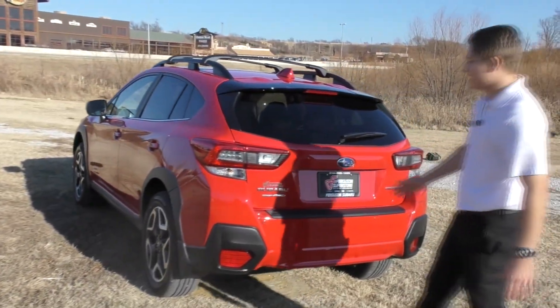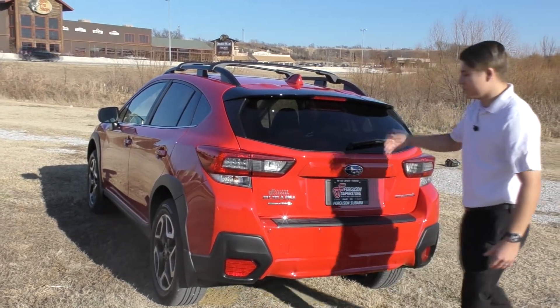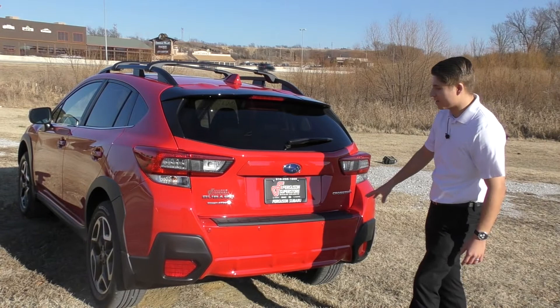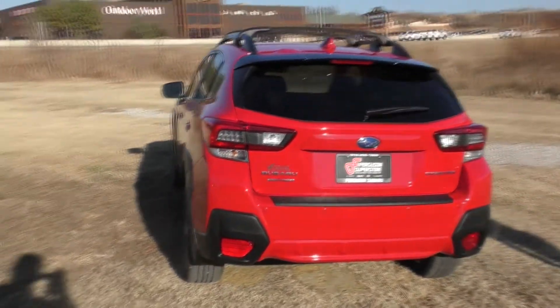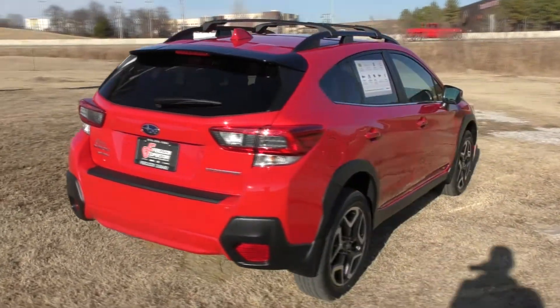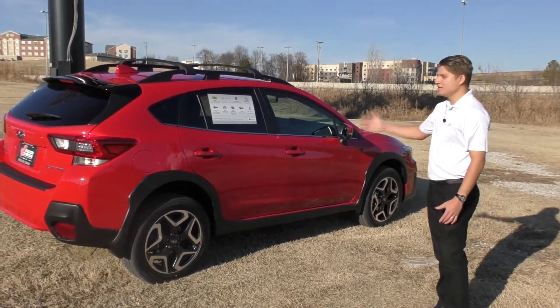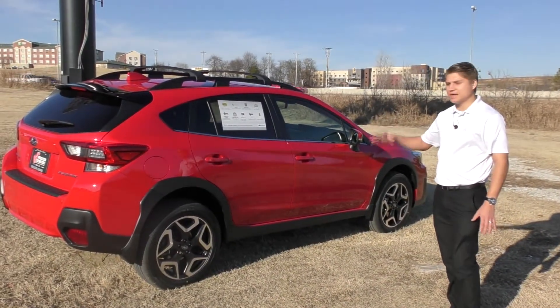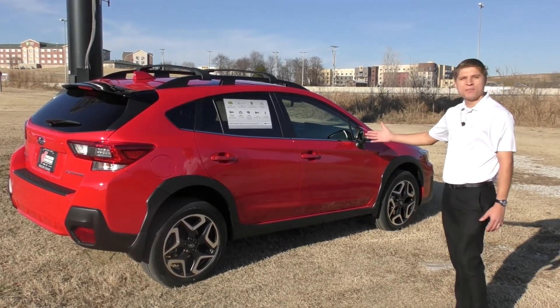Coming around the back here, there are really nice LED brake lights in the back. You also have your sensors for your backup camera as well. Let's hop inside and show you what neat things are different from the 2019 to this brand new 2020 model I have right here behind me. So let's go ahead and jump in.